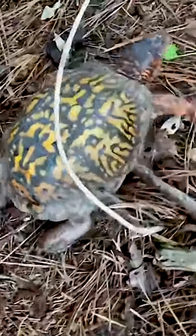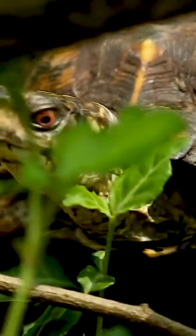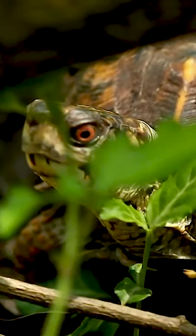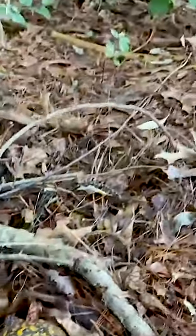The eastern box turtle is native to the eastern United States. The eastern box turtle has a high dome-like carapace and a hinged plastron that allows total shell closure.